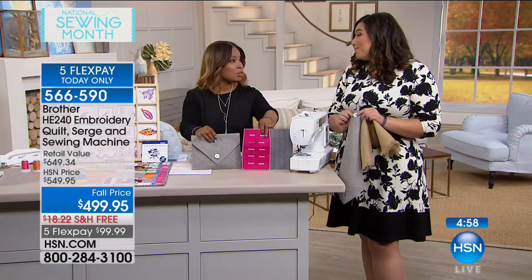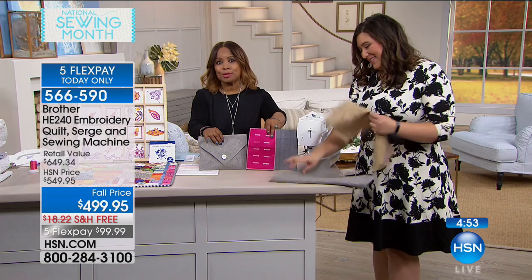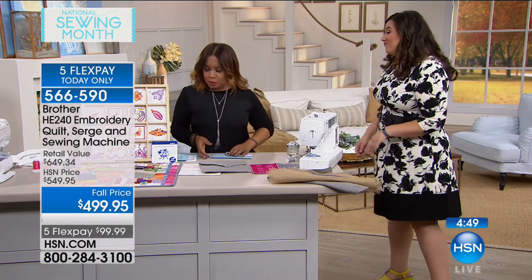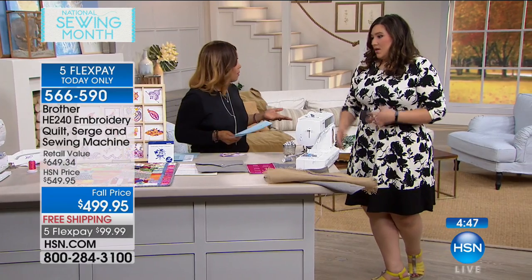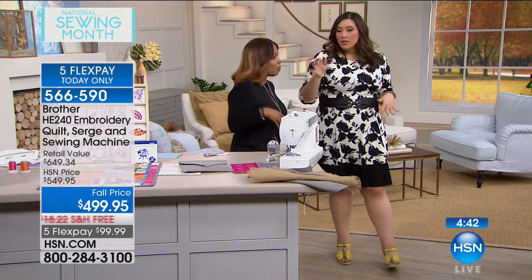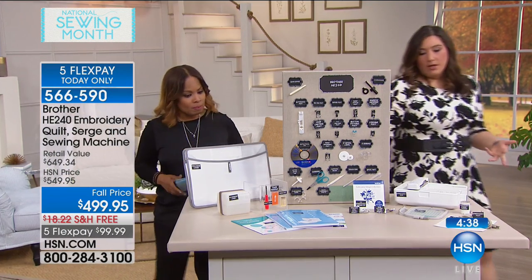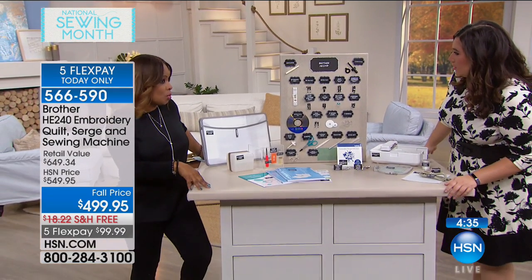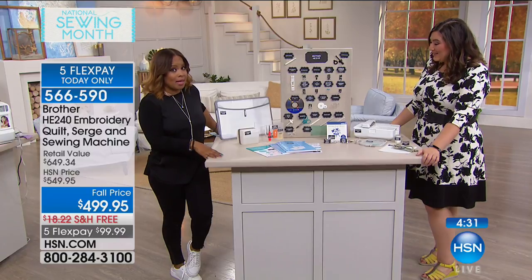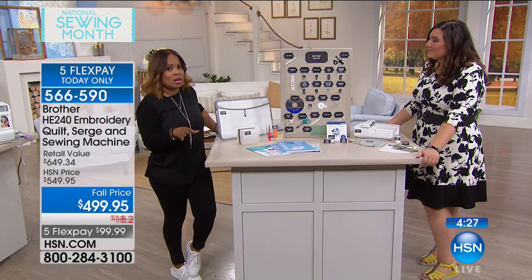It's back-to-school time — think about all the school uniforms that might need to be altered and the money you'll save. We're going to walk over with only four minutes left. I want to talk a little bit about quilting, because you're getting so much here. This table is a visual of everything — you literally are going to have all the tools you need to get any project done.